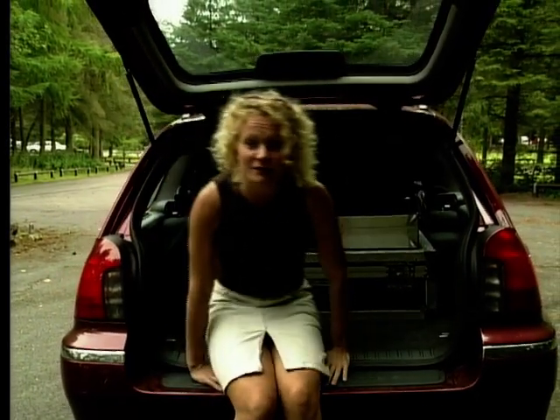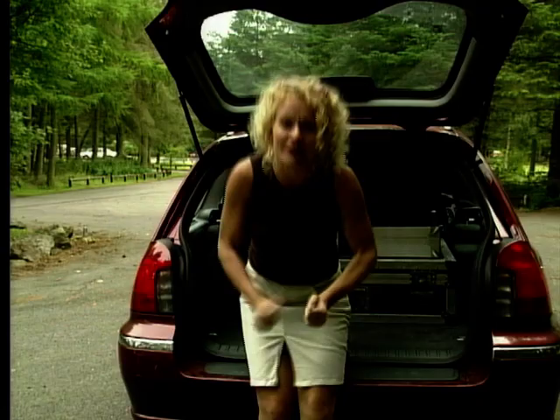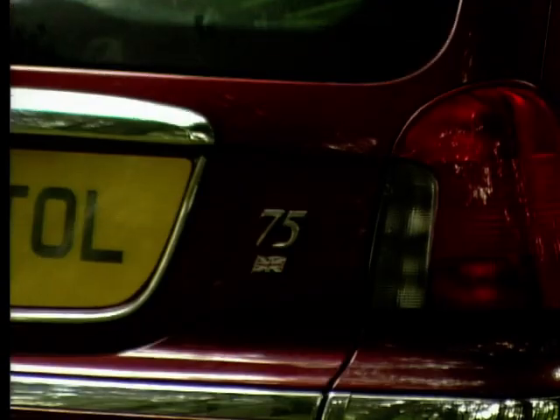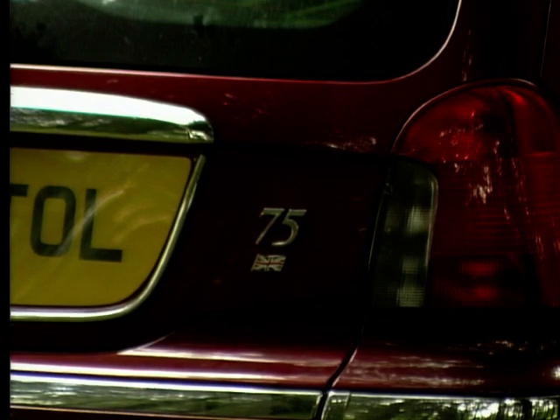So there you have it — the new Rover 75. A very competent, very stylish estate car and another huge feather in Rover's cap. And flying the flag for Britain, it makes you proud to be British, doesn't it?